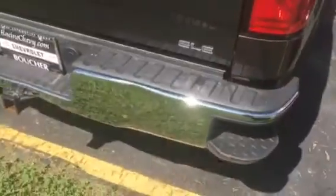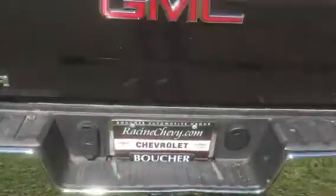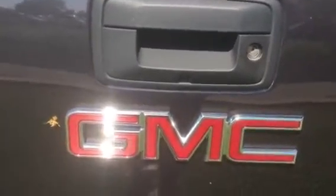Rear corner assist steps. This is the SLE trim, rear wheel drive. You do have trailering provisions here. Backup camera located right above the GMC emblem.